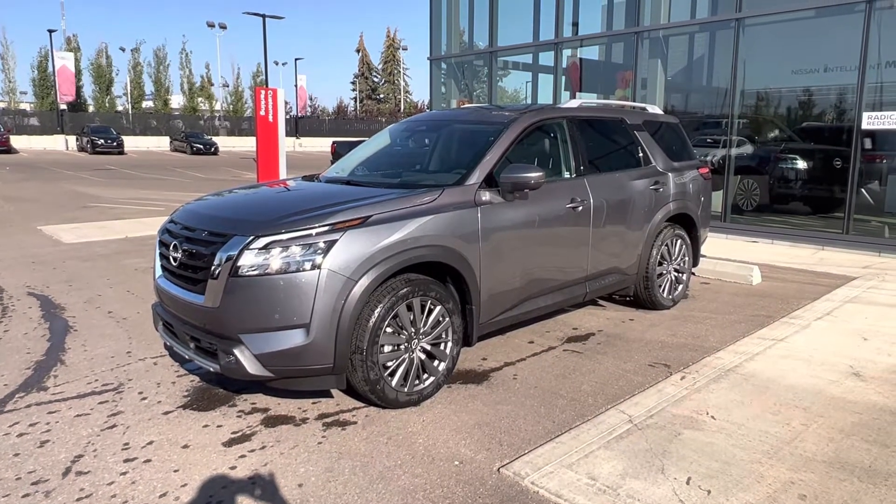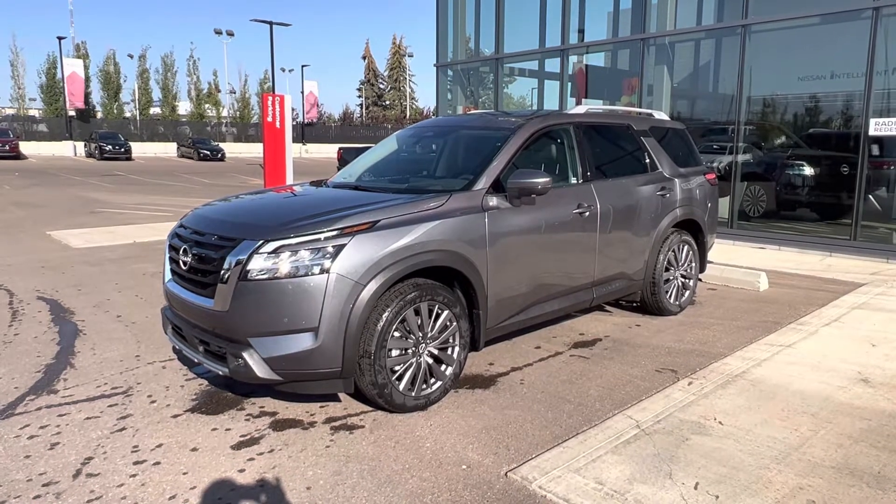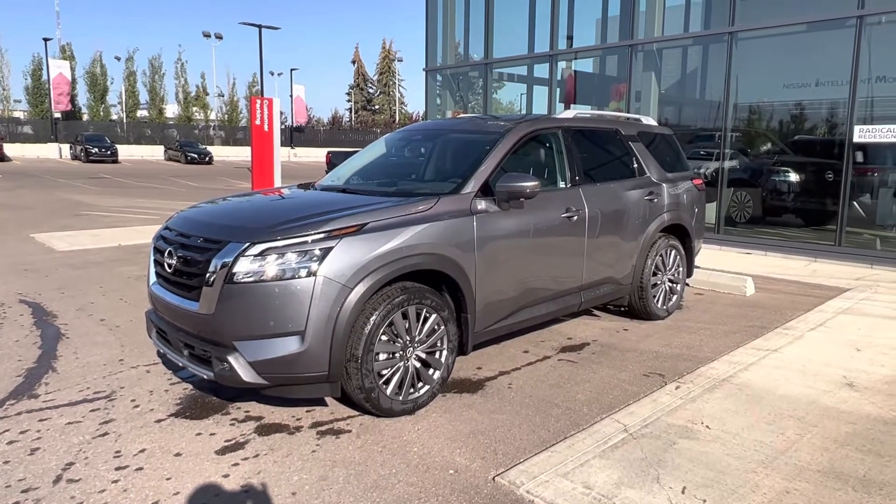Hey, good morning, Clinton. This is Matthew from West End Nissan here. Thank you so much for inquiring on these beautiful new 2022 Nissan Pathfinders.